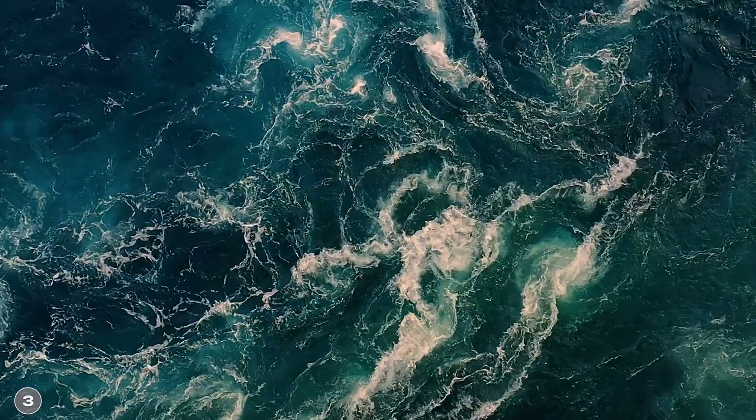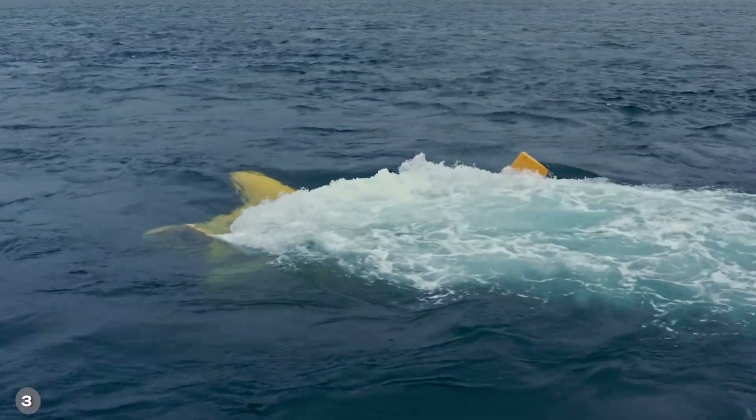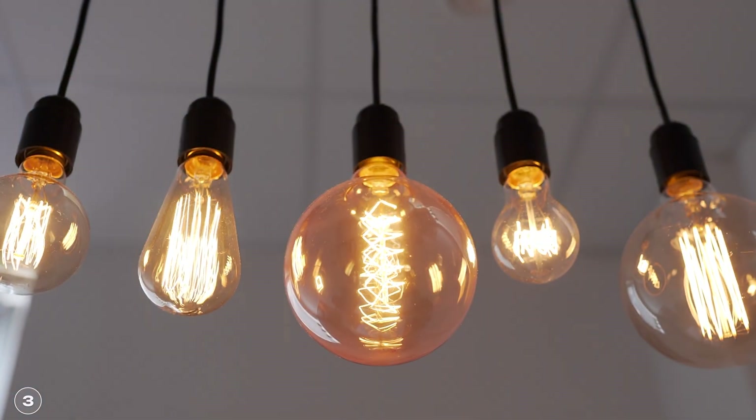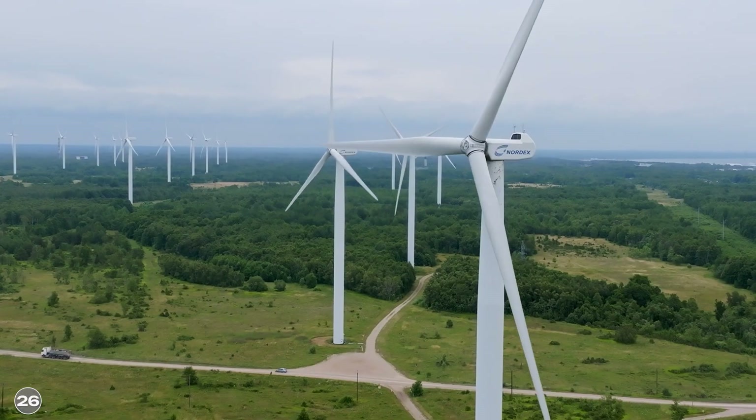The tidal kite is also said to have other advantages. The biggest is probably that electricity production can be predicted fairly well, since ocean and tidal currents are relatively easy to predict — more difficult with wind or photovoltaics. The tidal kite could therefore provide relatively reliable baseload electricity. According to the company, capacity utilization should be between 70 and 95 percent. There is also plenty of space in the water and few problems with neighboring residential areas, which is a common issue with wind power.